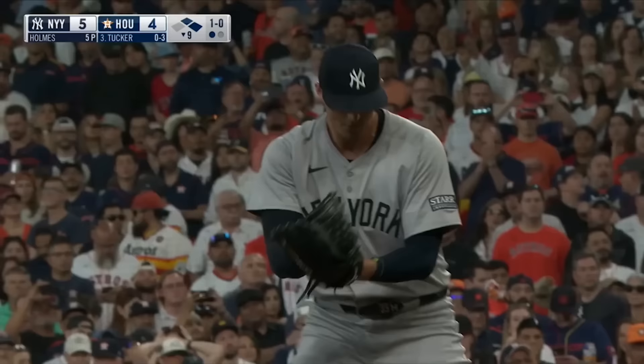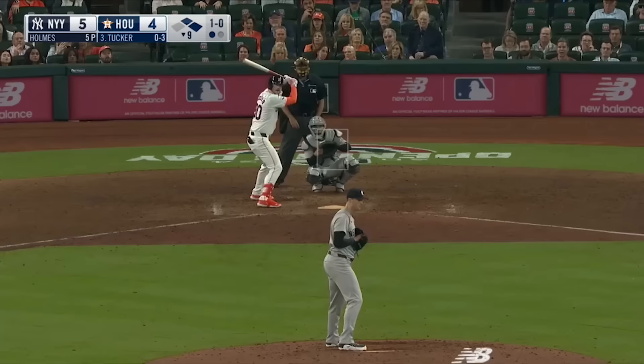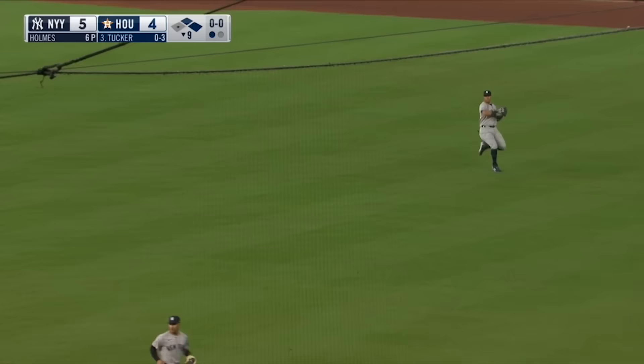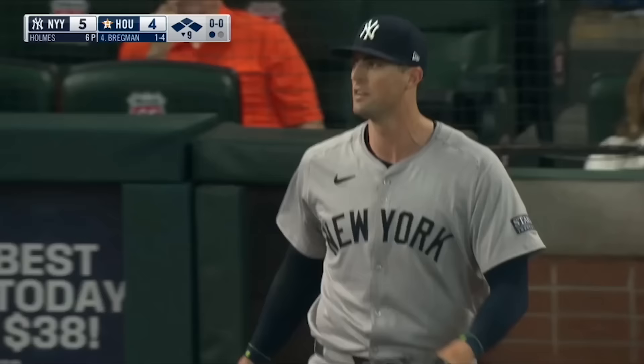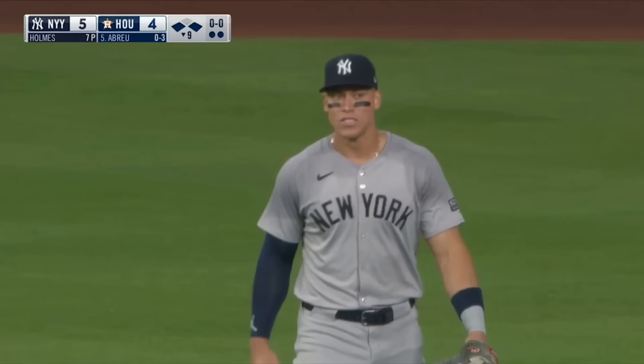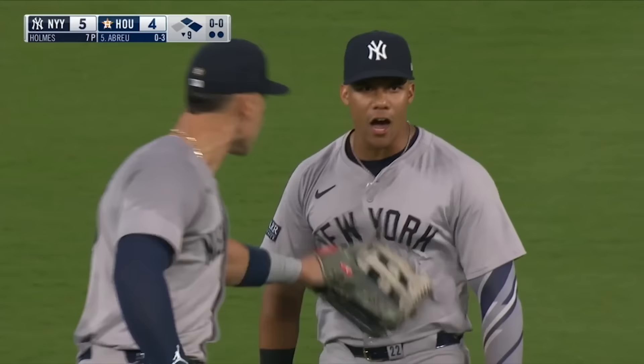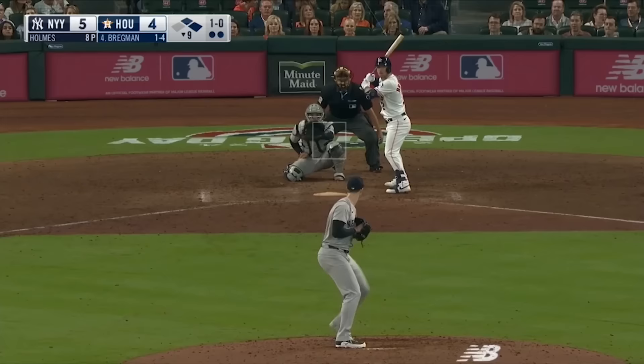Alvarez at first. There's a base hit to right field — Rubén runs home, they're sending him. Here's the throw from Soto. He's — oh, they got him! They got him! A great tag by Treviño, and Soto got rid of it quickly for the second out. What a great throw — this is big league baseball here on opening day for Juan Soto.